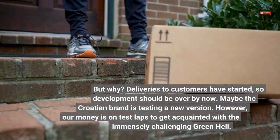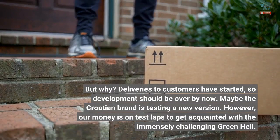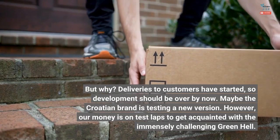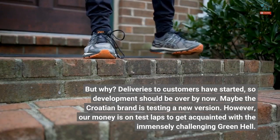But why? Deliveries to customers have started, so development should be over by now. Maybe the Croatian brand is testing a new version. However, our money is on test laps to get acquainted with the immensely challenging green hell.